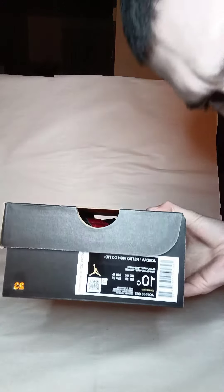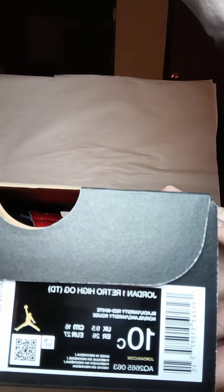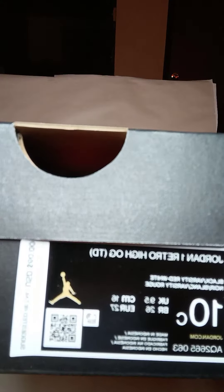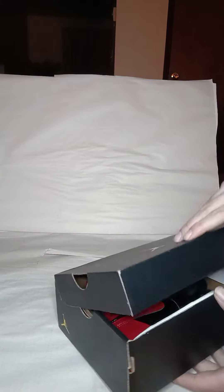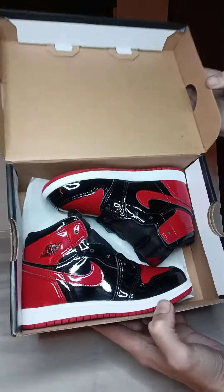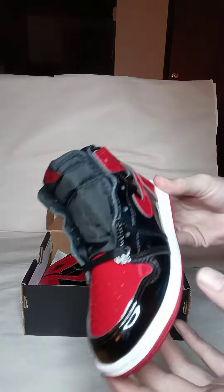Today we got a kids pair. You can see Jordan 1 Retro High OG Toddler Black Varsity Red and White. Boom — if you know, you know. These are shiny, clean.